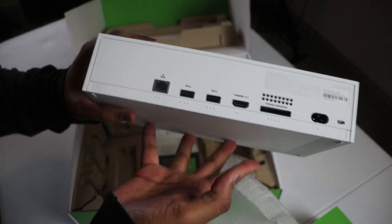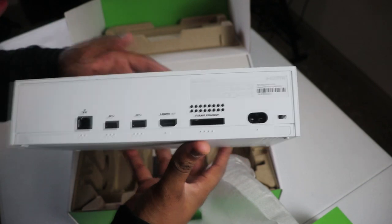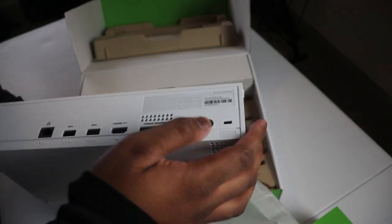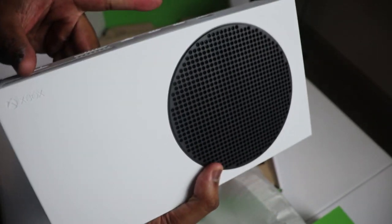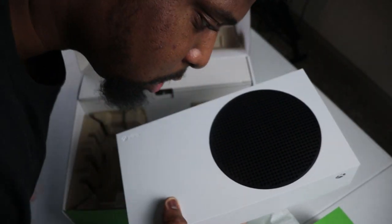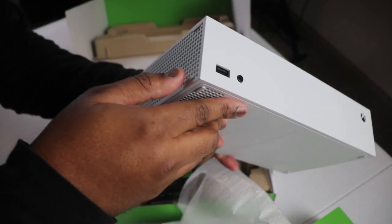There is so much ventilation on this thing — it ain't getting hot anytime soon. On the back we've got ethernet, two USBs, HDMI out, a storage expansion slot, and a power outlet. The storage expansion is actually pretty useful because new games are going to be like a hundred gigabytes each, so you can really only fit five or six before you hit max. This thing is really light — maybe three, four pounds tops. This is the cheaper one, the $299 model.